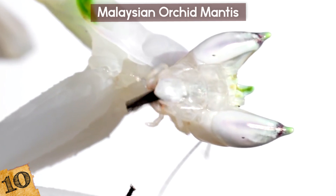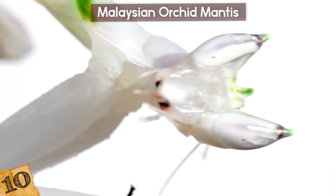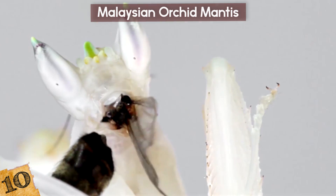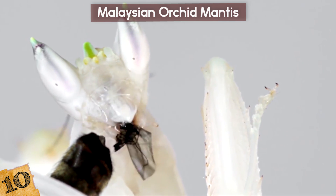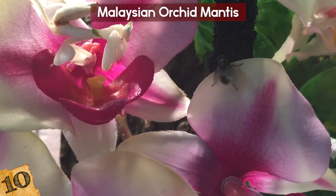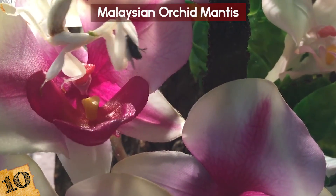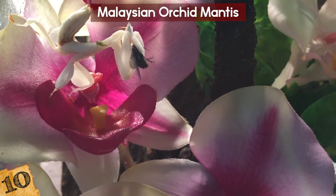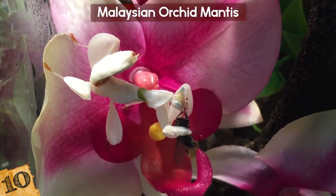You might think this adaptation is a great way for the female mantis to avoid predators, but the reality is far more sinister. As opposed to being camouflaged for defensive reasons, this insect's camouflage has developed to improve their ability at hunting — completely unique in the world of insects. The female pretends to be a beautiful, peaceful orchid flower and waits for other insects to approach in search of pollen, then reaches out and grabs them with her spiky legs.